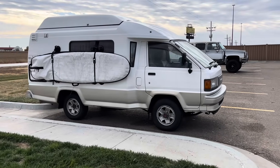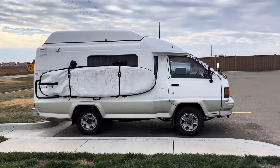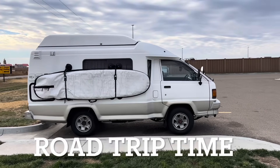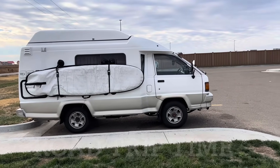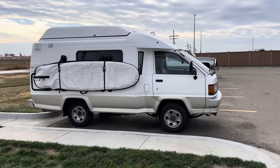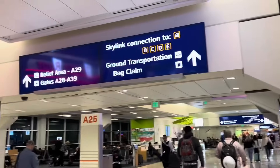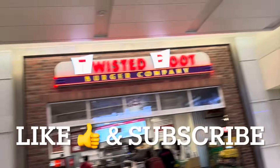Look at this little camper van - holy cow, this thing's cool! It's called a Town Ace. I've never seen anything like it. I don't think I'd drive it, but it's still cool.